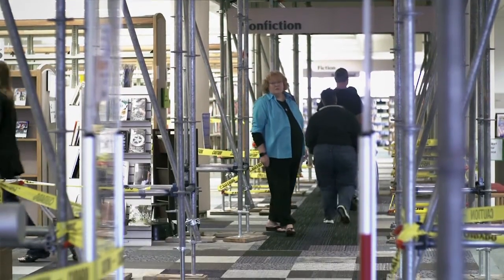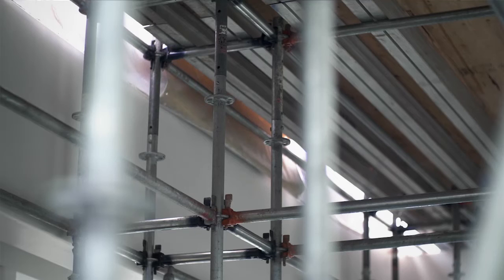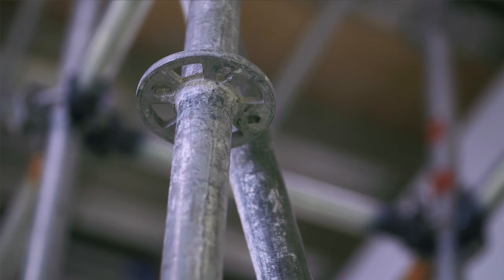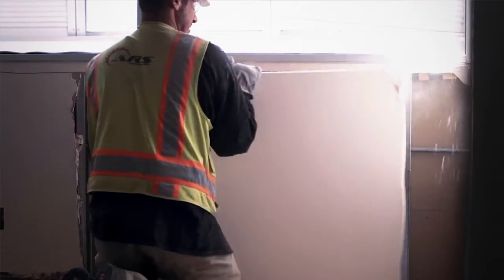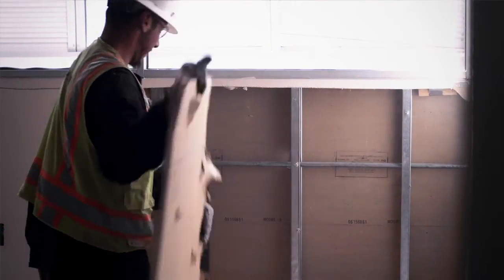We will be having scaffolding installed along the main skylight area underneath the windows of these south small meeting rooms so that they can start doing the demo work there, and that'll lead way into installing new windows in those sections. So things are coming along.